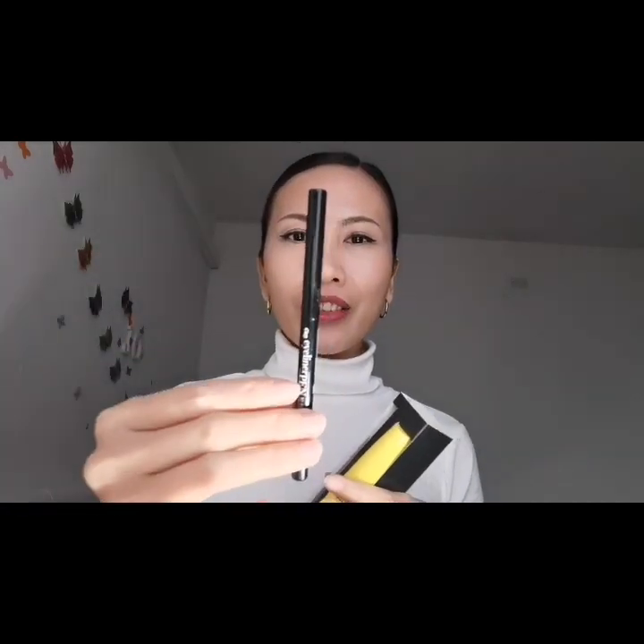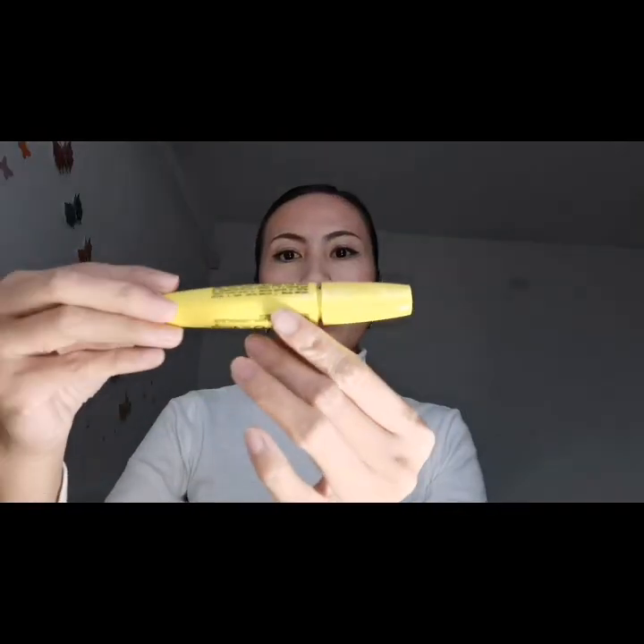Ok. This mascara also includes the black eyeliner, so this mascara is also 3,49€. So let's see how they are. Shein Mascara Bullion Black. Ho scelto questo e anche quello di Waterproof.